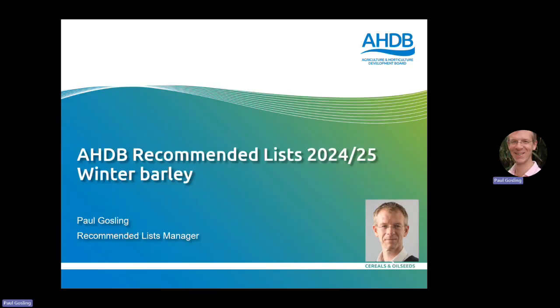Hello, my name is Paul Goldstein and I manage the HDB recommended list for cereals and oilseeds. Over the next 15 minutes or so I'm just going to give you an overview of some changes we've made to the list for 2024-25 and also the new additions to the winter barley list.